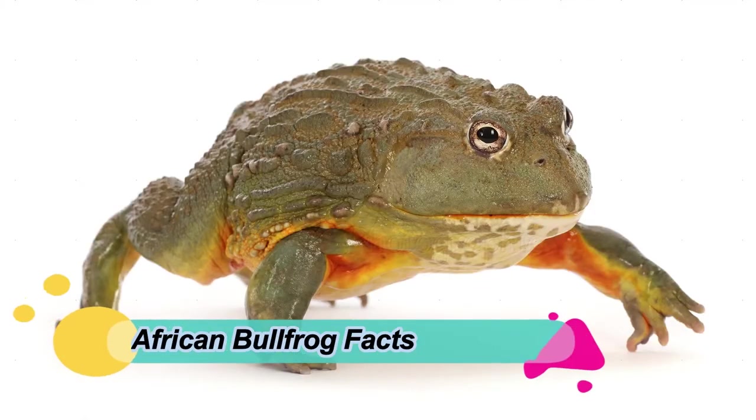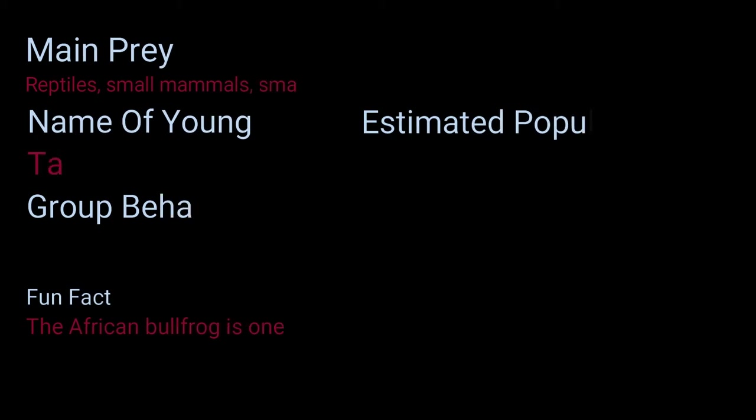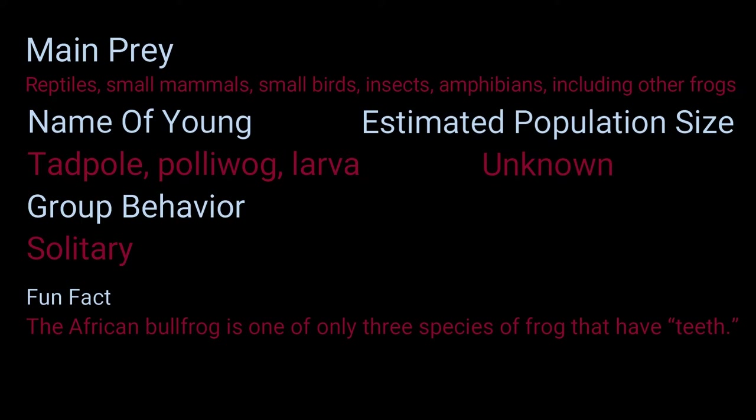African bullfrog facts: main prey includes reptiles, small mammals, small birds, insects, and amphibians — including other frogs. Name of young: tadpole, polliwog, or larvae. Group behavior: solitary.